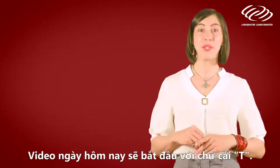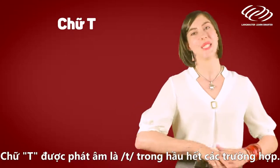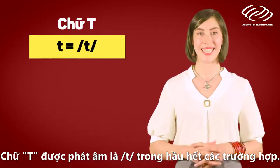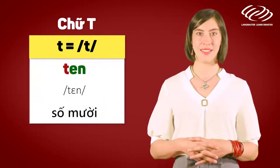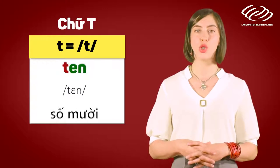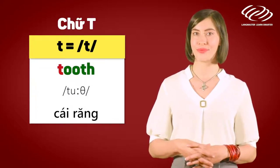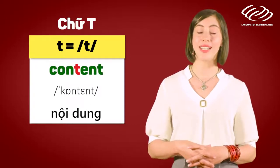Today's episode will start with the letter T. The letter T is pronounced as 't' in most cases. For example: ten, tooth, content.